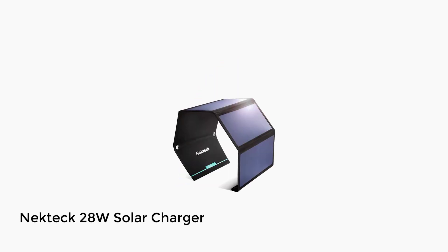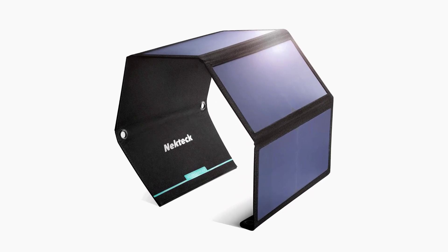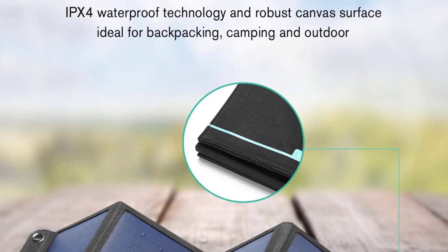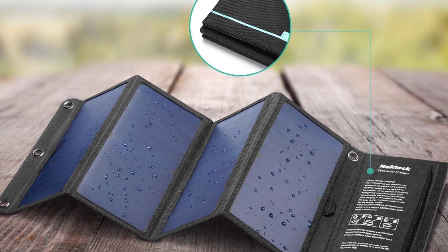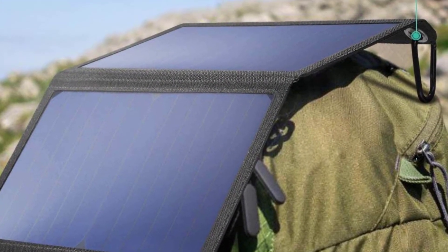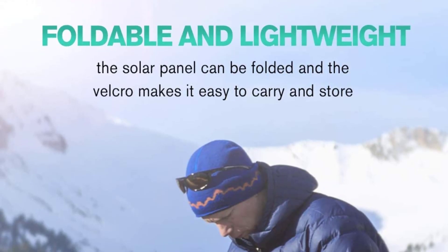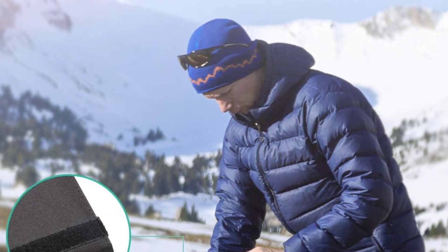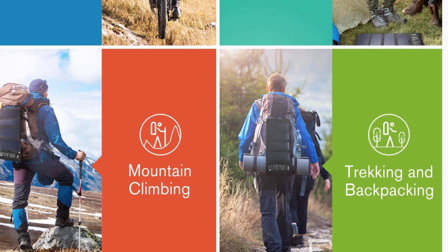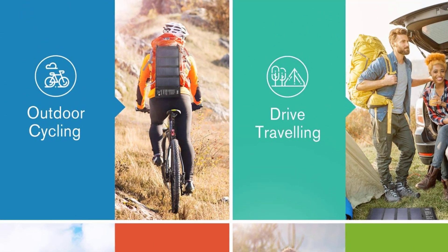Number 4: Nectec 28 Watt Solar Charger. It has a large surface to capture maximum sunlight. When folded, it is the size of a magazine, and it's relatively lightweight. It has a pocket, so your phone, camera, or iPad will remain protected while charging. The protective fabric is durable and water-resistant. It has two USB ports, allowing you to charge up to two devices at the same time. It's equipped with two metal hooks that you can use to hang the device from your backpack or tent. It uses an intelligent charging system that detects the type of device and applies the appropriate charging power.